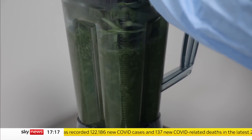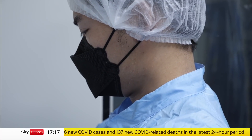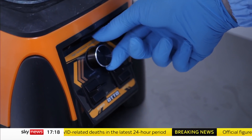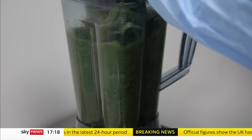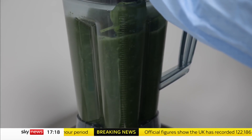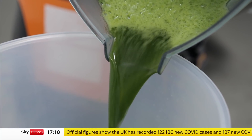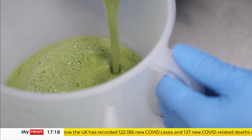When you think about making a vaccine, this probably isn't what you had in mind. This soupy concoction is being made in Thailand to combat COVID-19. And the key ingredient: tobacco plants.